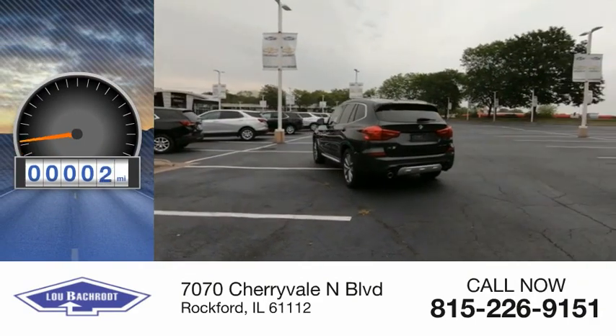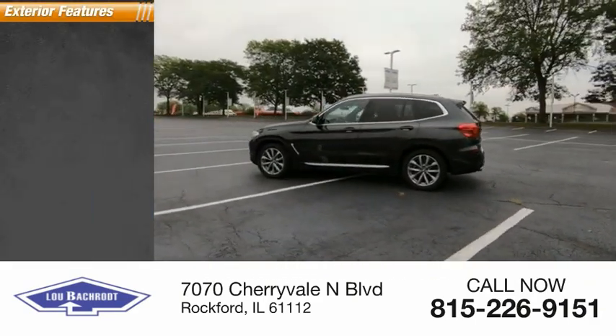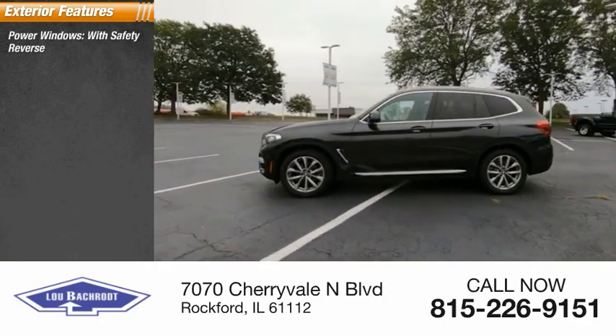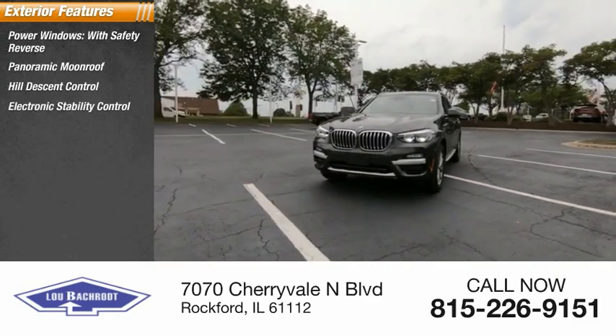This vehicle has less than 25,000 miles. Here are some of this vehicle's great options: power windows with safety reverse, panoramic moonroof, hill descent control, and electronic stability control.